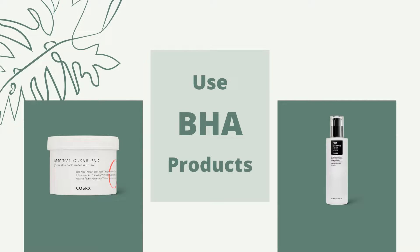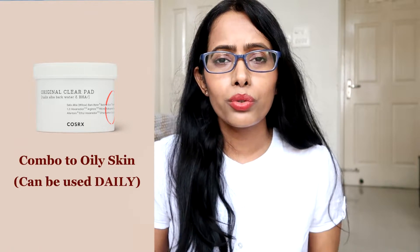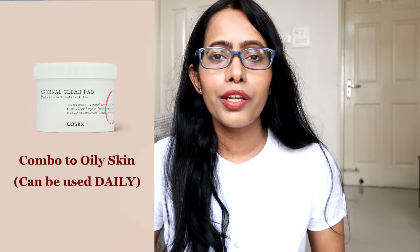There are four things you can follow in your skincare routine to reduce excessive oil production. If you are a beginner or need something for daily use, you can check out the Cosrx Original Clear Pad. Start with maybe two or three times per week, and then slowly start using it on a daily basis.